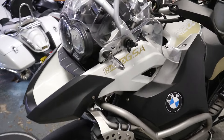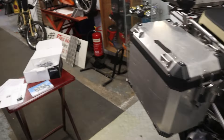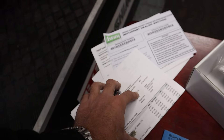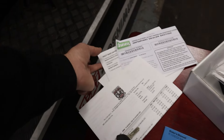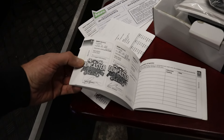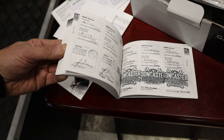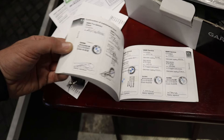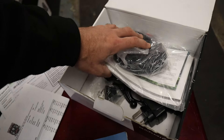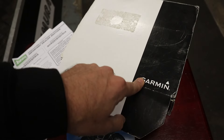I've got a spare key, some invoices for recent servicing, the data tag information, some old MOTs, service book, and owner's manual. It's all stamped up — lots of stamps from BMW, lots of stamps from Doncaster Motorcycles. We've also got a box of all the spare cables and spare parts for the sat nav, which is nice to see.